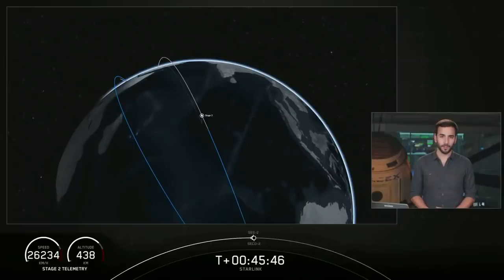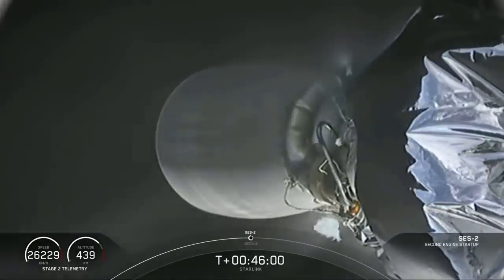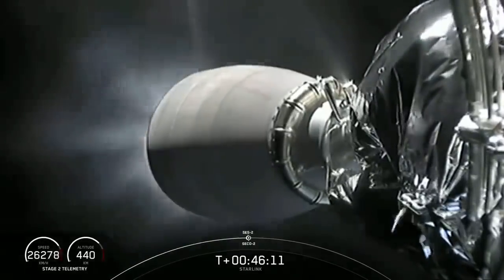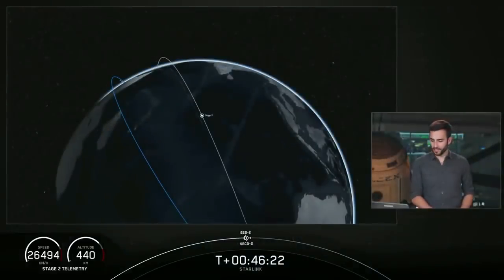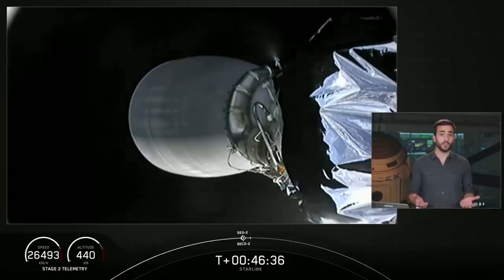With just about 10 seconds until SES-2, let's watch. This will be a short one, only about three seconds of burn. And ignition, shut down. That was short and sweet — that was the second stage's second burn. SES-2 just commenced, and that's the second engine cutoff too. We do have confirmation that the second stage is in a good orbit, so that completes the two of two burns for that second stage.